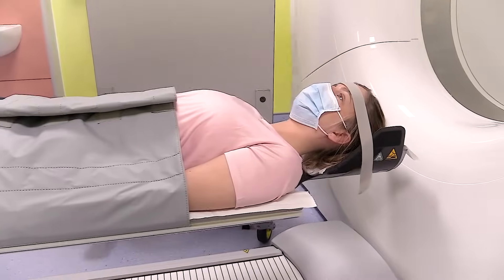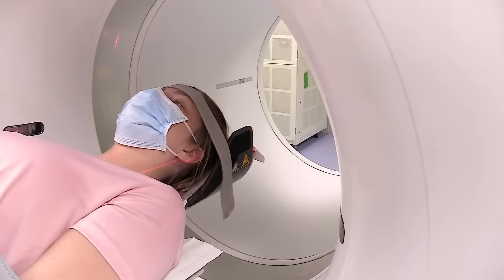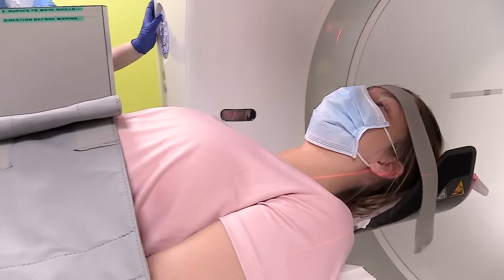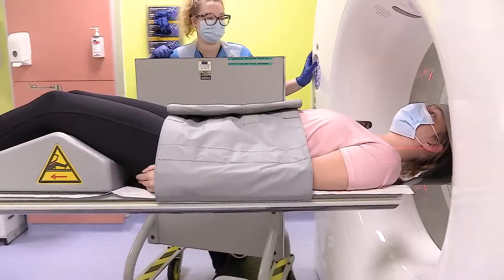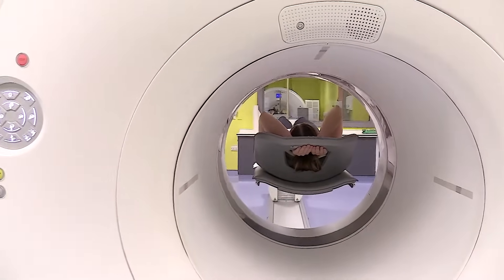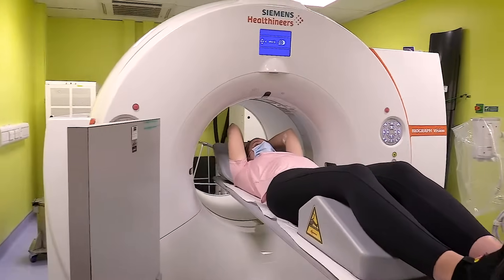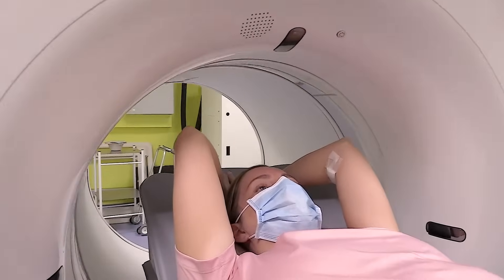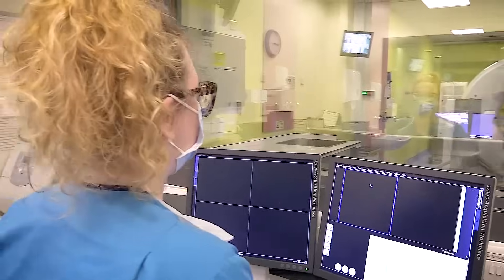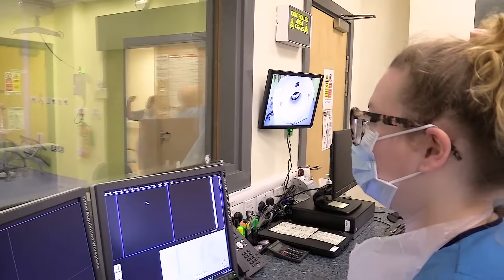You'll go through the scanner three times. First, we do a scout scan, which gives us the information we use in our measurements. This is followed by a CT scan, which gives us a three-dimensional image of your body and organs. Finally, we do the PET part of the scan, which is much longer. We slowly scan your body and essentially colour in the CT scan to show where the energy is being used. Please try not to move, or our images may be blurred and we might have to take more.